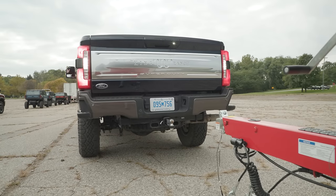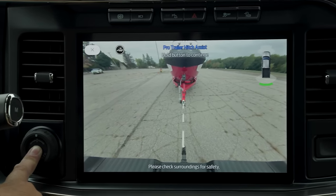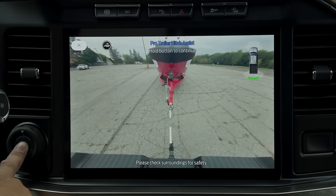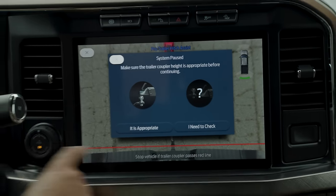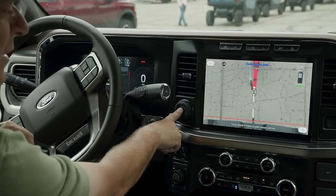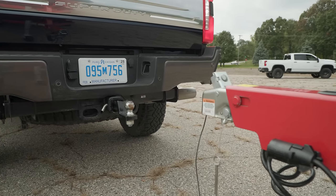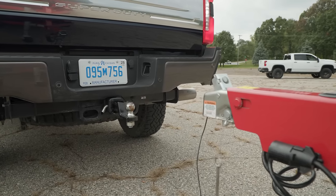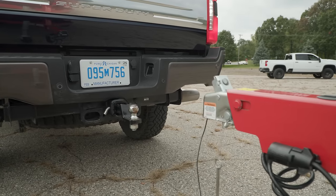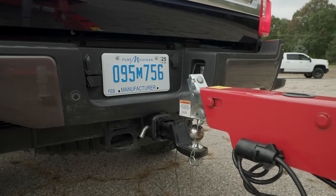I am doing nothing but holding the button. Now it's going to get pretty close and then it's going to stop and ask: is the hitch at the right height? I already checked, so we say yes. Press and hold the button. Once again I'm not touching the pedals, I'm not touching the wheel, and it starts moving — nice and slow — until it's right underneath, and it stops.